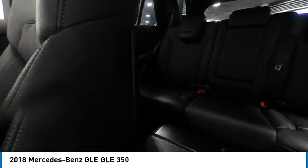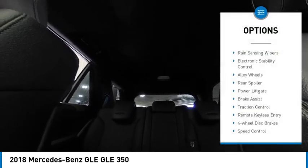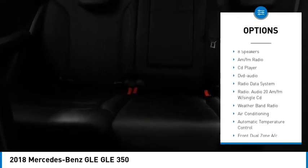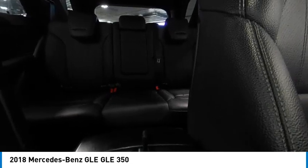This vehicle has less than 110,000 miles. Here are some of this vehicle's great options: rain sensing wipers, electronic stability control, alloy wheels, rear spoiler, power lift gate, brake assist, traction control, remote keyless entry, four wheel disc brakes, and speed control.